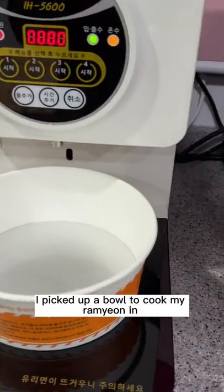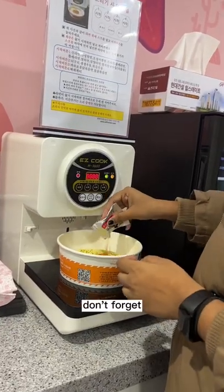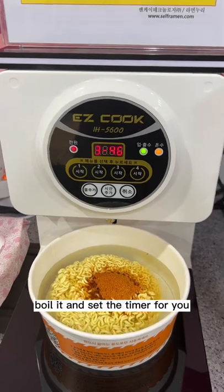From the sales service counter, I picked up a bowl to cook my ramyun in. I open the ramyun packages and put them in the provided bowls. Don't forget to read the instructions given on the machine. The machine will automatically pour the water, boil it and set the timer for you.